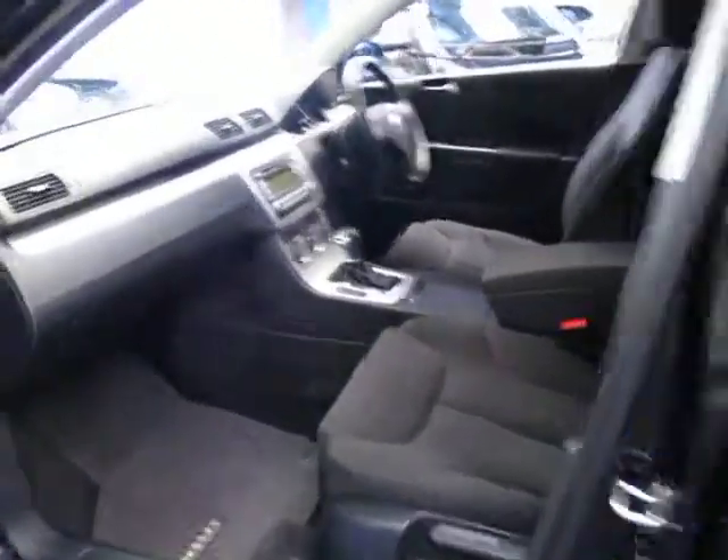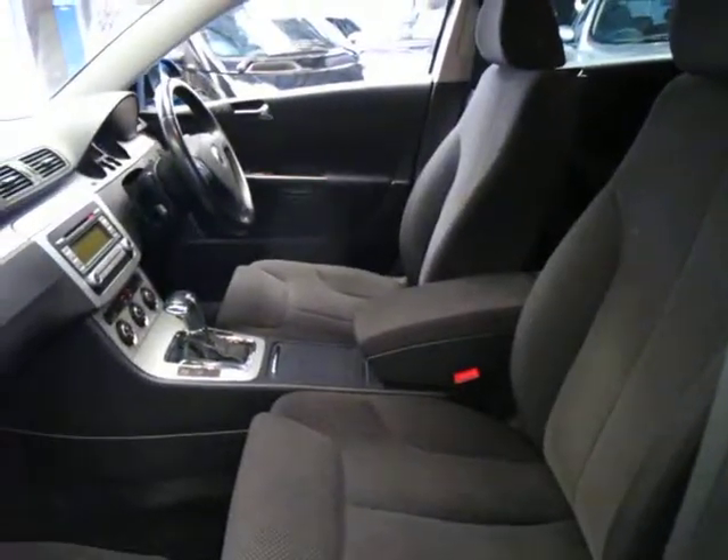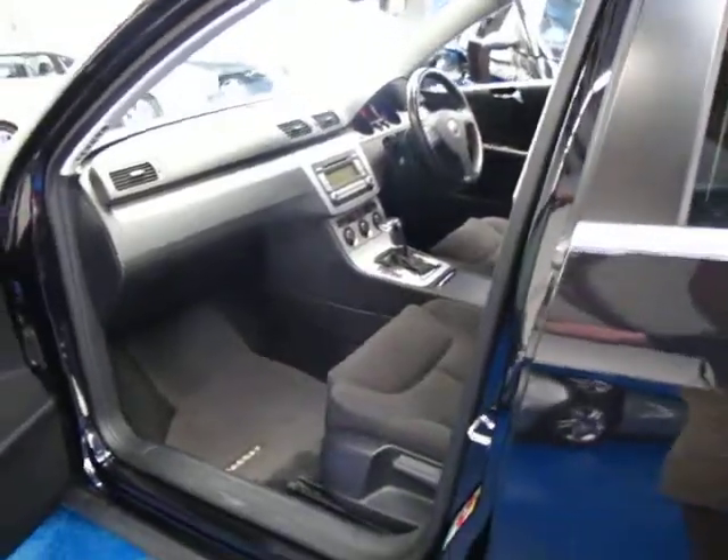As much as we like our leather interiors, when these cars start to get of age I think you're far better off to have a cloth charcoal interior like this. It certainly shows less wear and tear, and this one is in very good condition indeed.